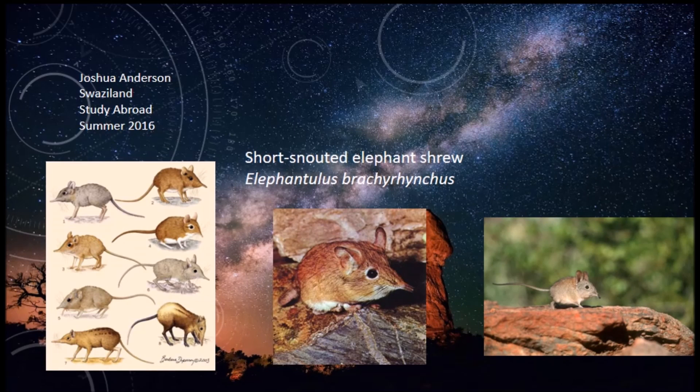Today I want to talk about the short-snouted elephant shrew. This is from my study abroad trip through Auburn University, but today we're going to talk about Elephantulus brachyrhynchus.